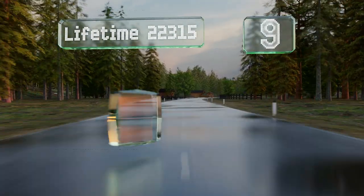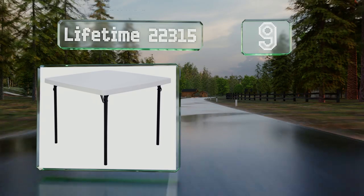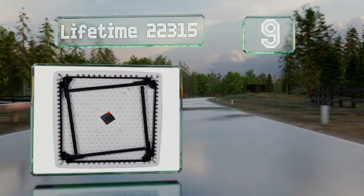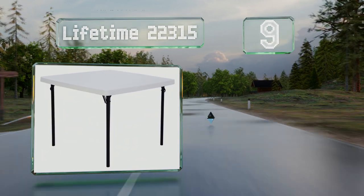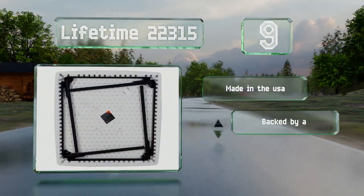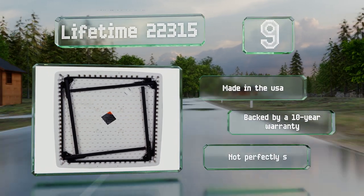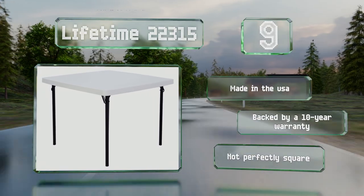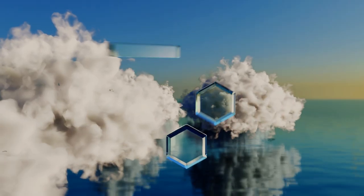At number nine, if you value convenience, consider the Lifetime 22315, which offers legs that can be closed and locked easily for storage or transport. Since it's resistant to rust, you can use it outdoors without worrying about moisture. It's made in the USA and backed by a 10-year warranty, but it's not perfectly square.